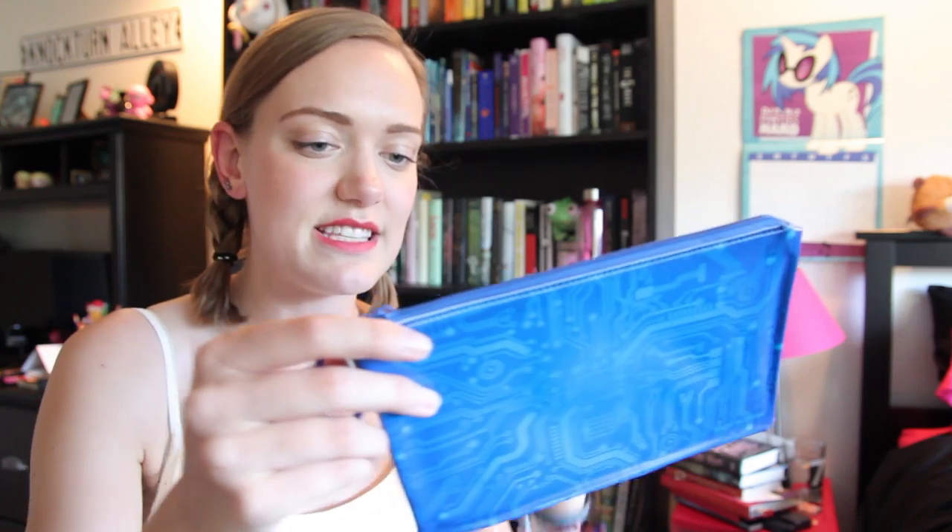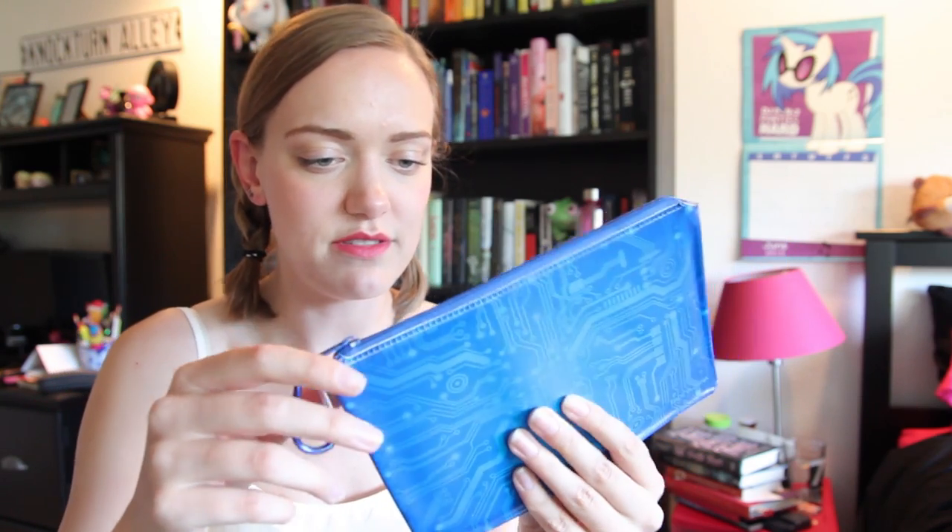Next up is this sort of science-y computer circuit bag. I think it's like a pencil case, and it's got this little tiny carabiner on the end. I had nothing for this one, so I decided to just recommend a blue book — I'm going with 'These Broken Stars.' It also takes place on a spaceship for part of it, it has a lot to do with space, and it's very blue, so there you go.